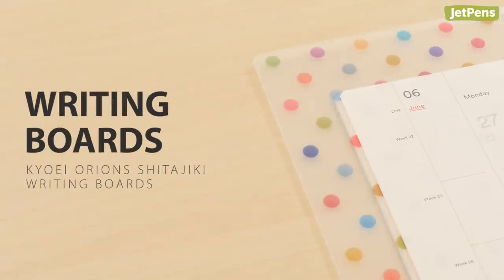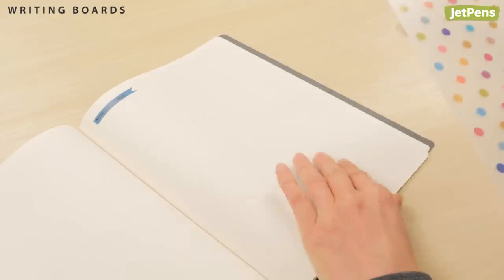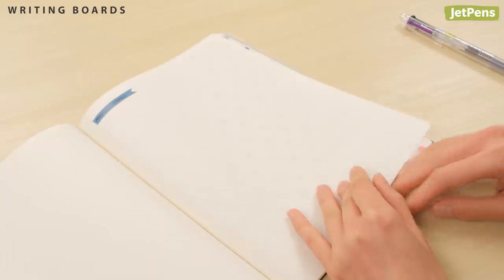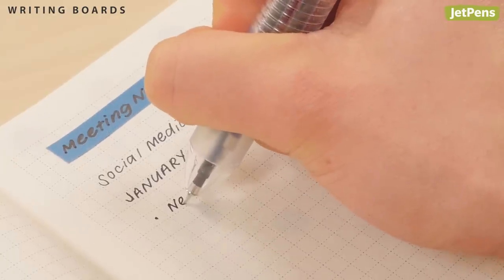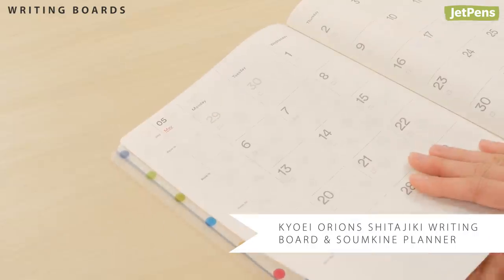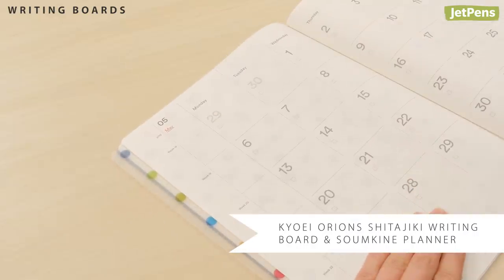A writing board is a planner staple that you'll wish you heard of sooner. Known as shitajiki in Japan, these plastic boards provide a smooth writing surface and protect delicate planner pages that get easily dented from writing. We love the Kyo-e Orion shitajiki and use it here in a Sumkin planner.